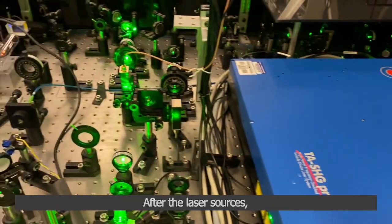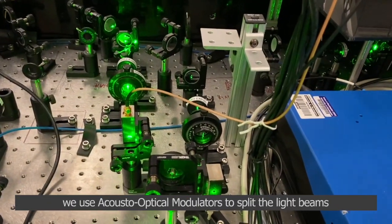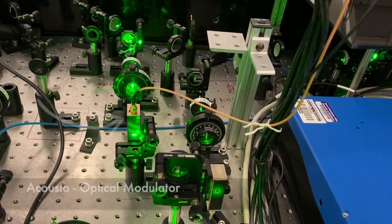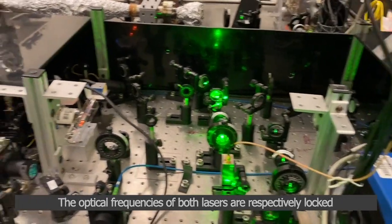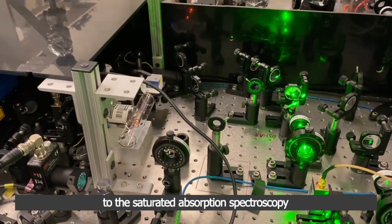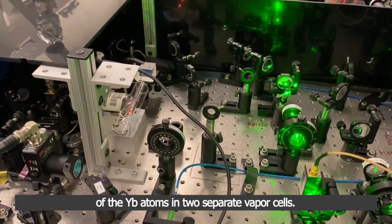After the laser sources, we use acousto-optical modulators to split the light beams and shift the optical frequencies as needed. The optical frequencies of both lasers are respectively locked, or frequency stabilized, to the saturated absorption spectroscopy of the ytterbium atoms in two separate vapor cells.